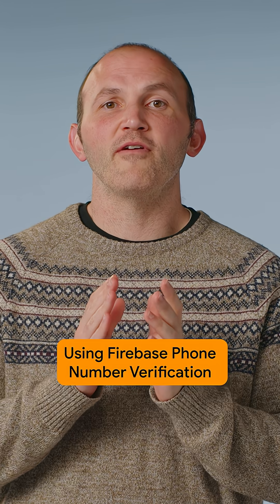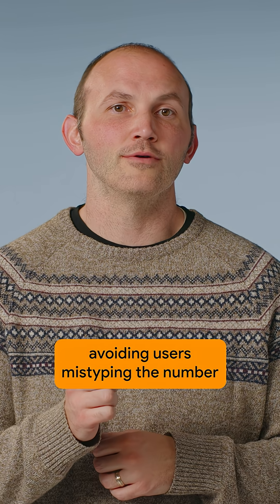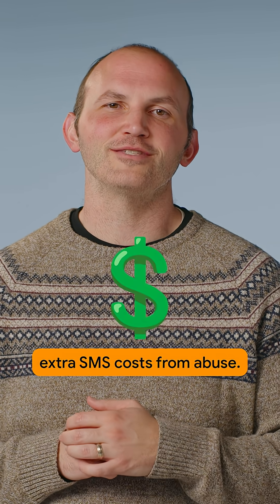Using Firebase phone number verification will help you boost success rates from users not having to type in their number, avoiding users mistyping the number, and eliminate extra SMS costs from abuse.